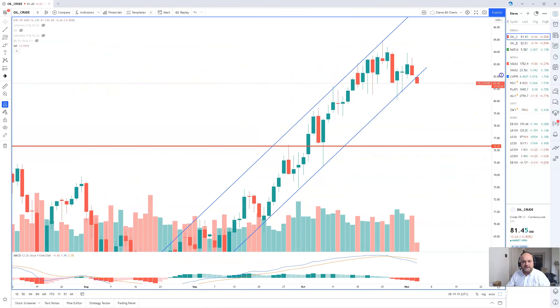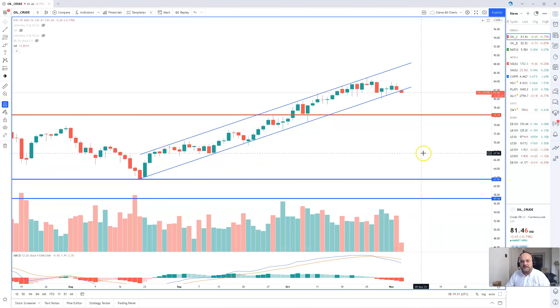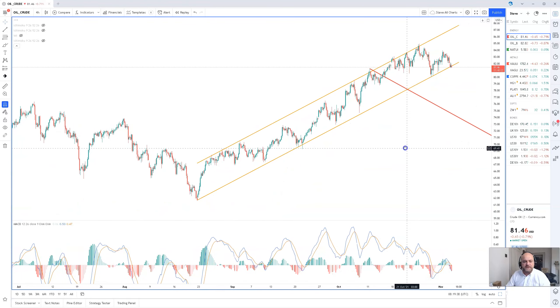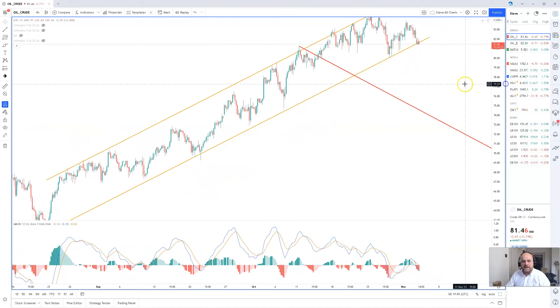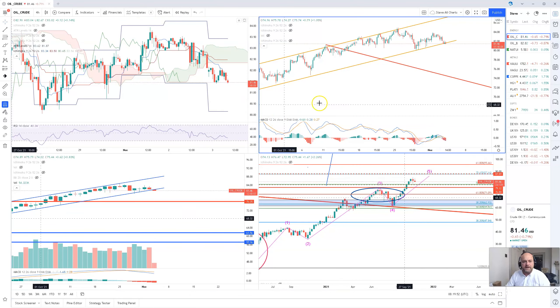Let's take a look at the daily chart. The daily chart has got this nice bullish trend channel, which we are testing today. We've got oil inventories out later as well, so be aware of that. Volatility is expected to pick up with the OPEC plus meeting tomorrow. On the 4-hour chart, the trend channel is showing here, and it does show that we are potentially testing it and breaking it at the moment.